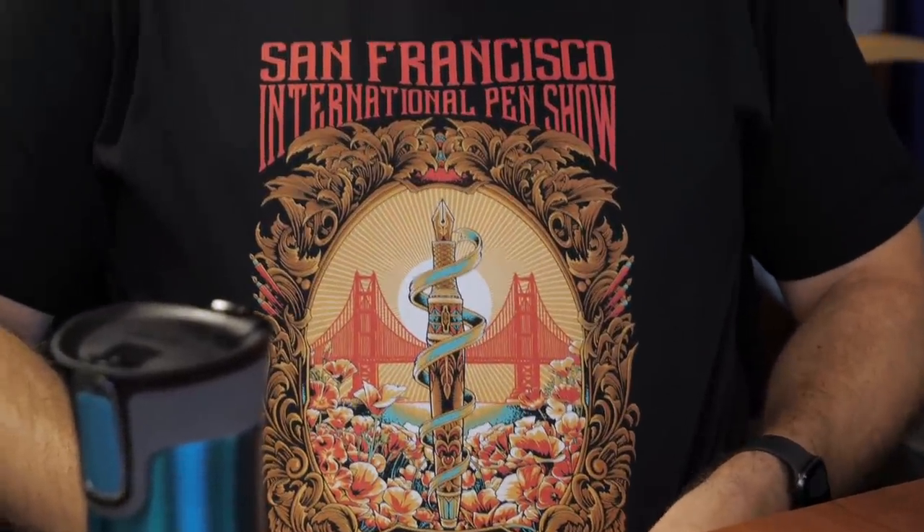Flowers. They really knocked that out of the park with that logo, I gotta say. This is my Rickshaw. I feel like a little bit of a poser because I did not go to the San Francisco Pet Show this year. It doesn't matter — that logo is exceptional. It's phenomenal. It really is. Mad props to Rickshaw.